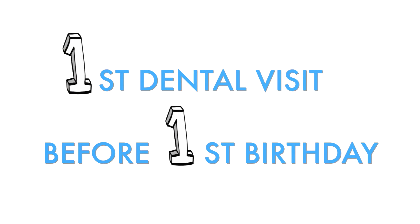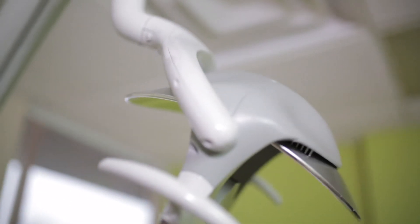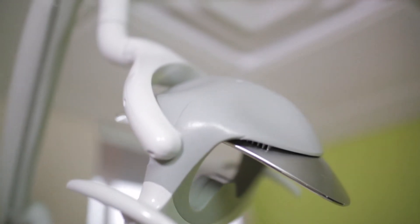Take your child for the first dental visit no later than his or her first birthday. Helping your child learn good dental health care practices at an early age, along with getting regular dental checkups, will help your child stay healthy throughout their lives.